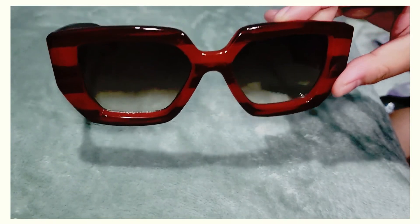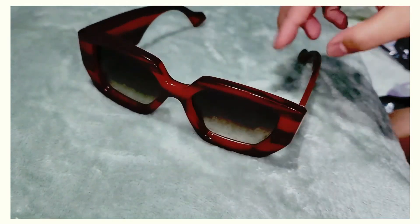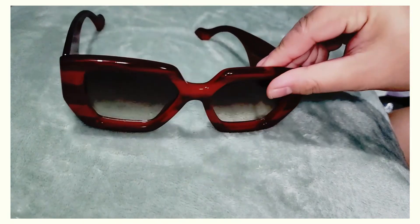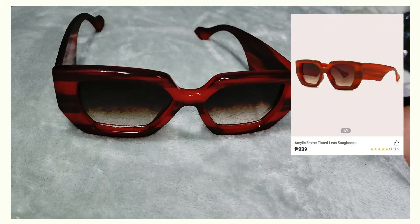Next one is this ombré brown-colored sunglasses. I like the shape — it covers a lot of my face, and I really like big sunglasses since I like protecting my face, not just my eyes. It's a little heavy but it's good quality for the price. This would be cute with a nice sundress and a big dramatic beach hat. I got this for 239 pesos, or four dollars 50 cents.